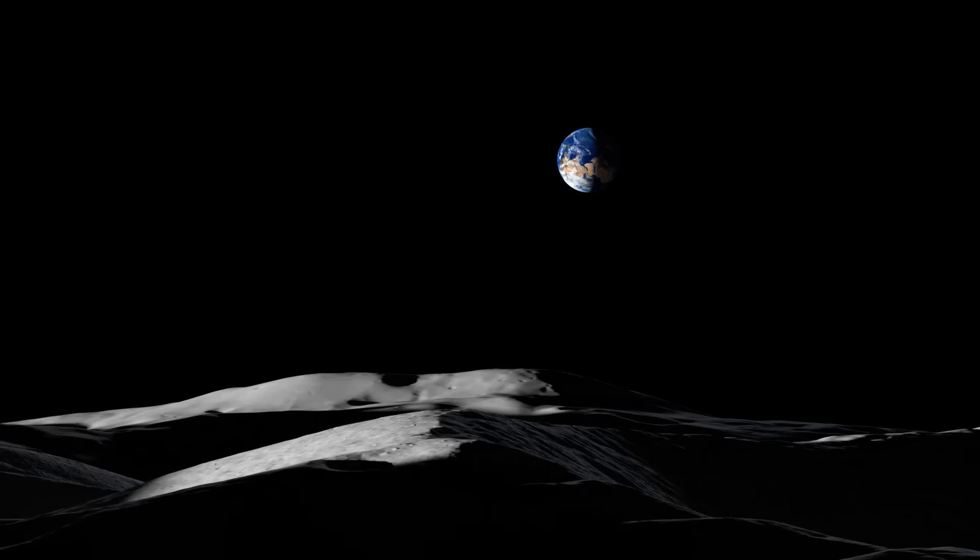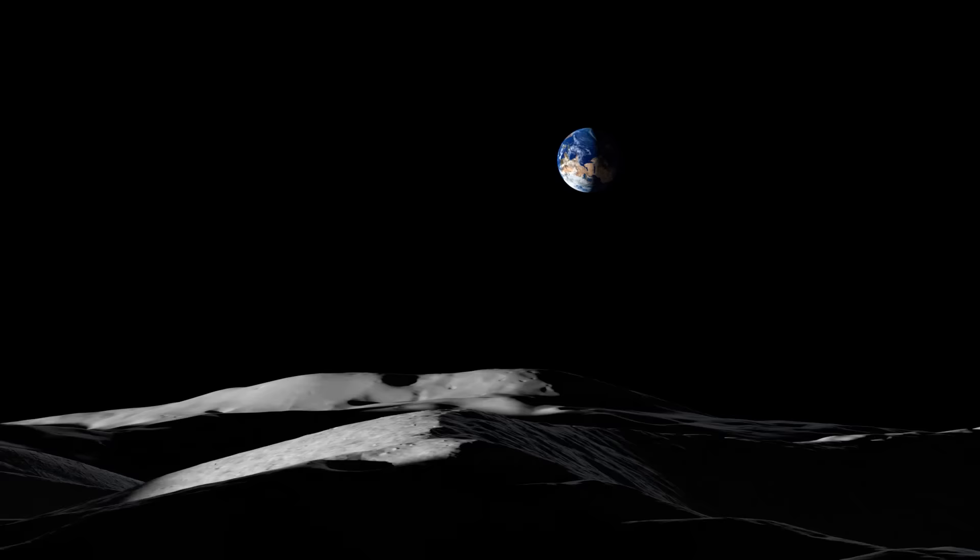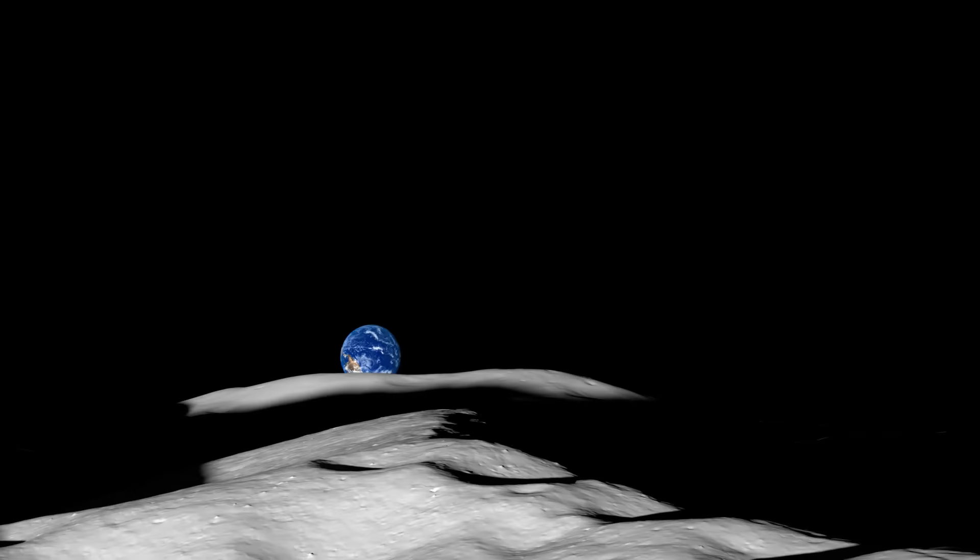The terrain at the south pole is especially rugged. The rim of Shackleton crater is in the foreground here, and the mountain off on the horizon, unofficially known as Mons Malapurte, is about 85 miles away. Shackleton crater is about 13 miles wide — not quite as wide as the Grand Canyon, but it's twice as deep. The sunlight never reaches the crater floor, so temperatures there are around 300 degrees below zero Fahrenheit.